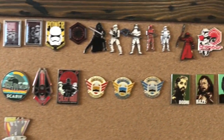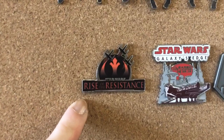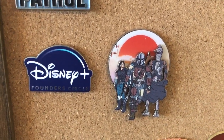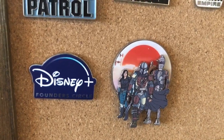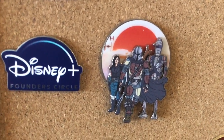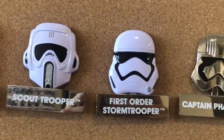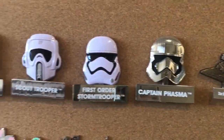Up here we have a bunch of Star Wars pins because my boyfriend Jared loves Star Wars. This pin is one that I purchased — the Rise of the Resistance pin from Hollywood Studios. We have the Disney Plus Founder Circle pin that Jared and I got at D23 for buying Disney Plus at the convention. And then this really cool Mandalorian pin with Cara Dune, the Mandalorian, and IG-11. Here are some limited edition Star Wars pins that are larger than most trading pins — they take up a lot of room but they look very cool.